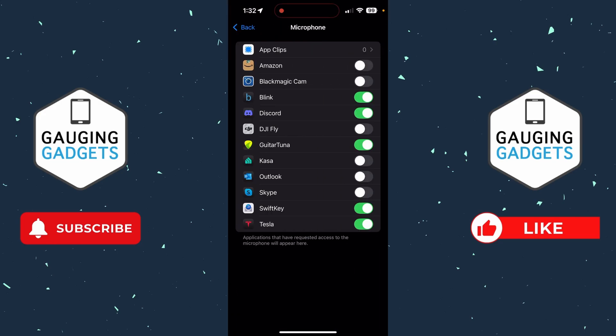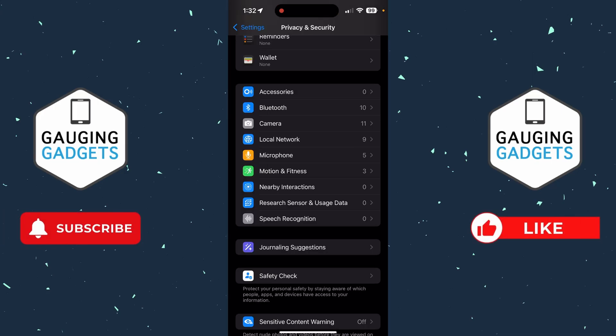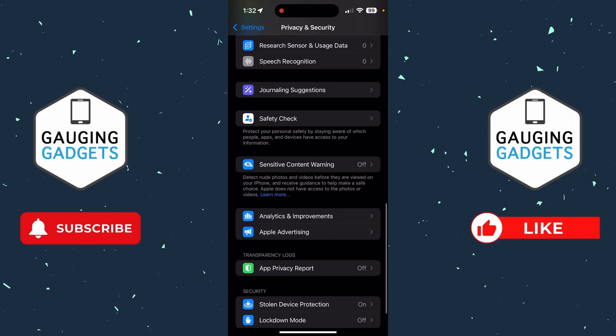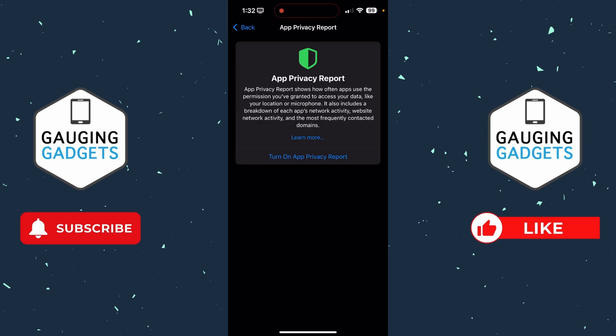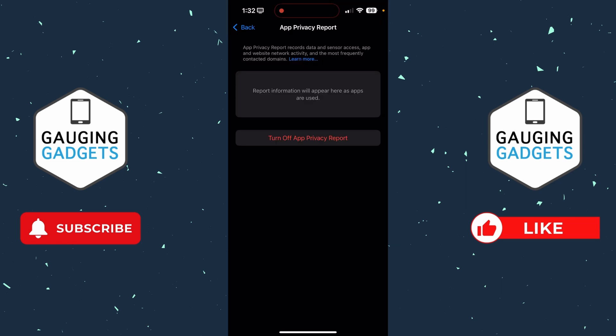I'm going to check microphone as well — everything there should have access to my microphone, so I'm not going to turn it off. Once you've made sure that only appropriate apps have access to permissions on your phone, scroll down and select App Privacy Report and turn it on. This will start logging anytime an app uses any of the permissions on your phone, so you can see which apps are using them. If you notice any apps using a lot of permissions, that may be an app that is spying on you.